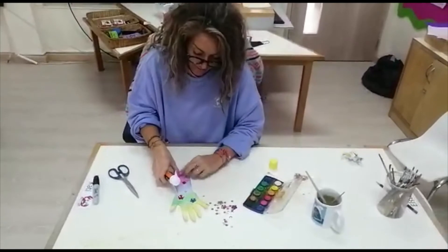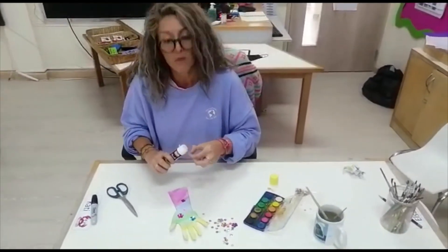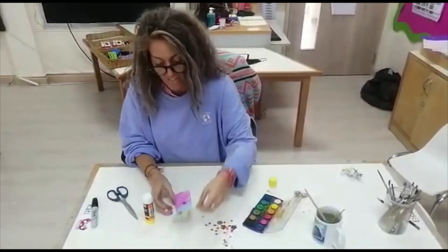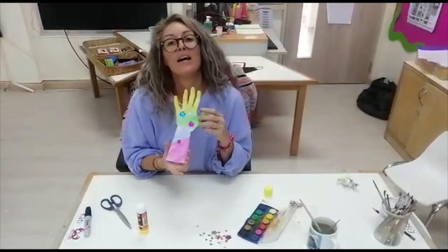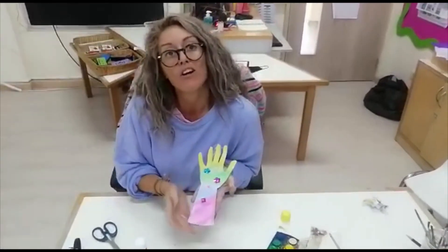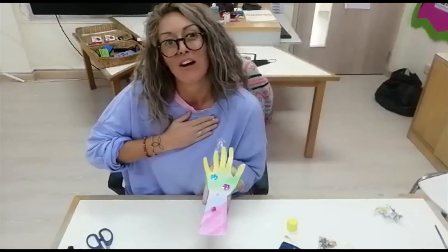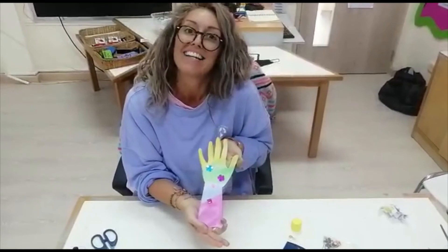Once you have finished your beautiful helping hand, can you make a video and say who you are going to help with your hand? I am going to help children with my hand. Who are you going to help with your helping hand?